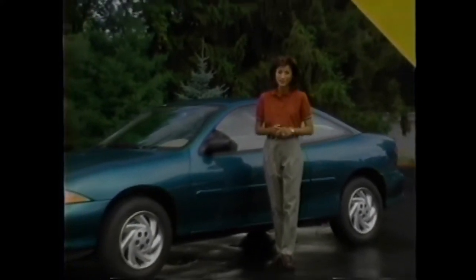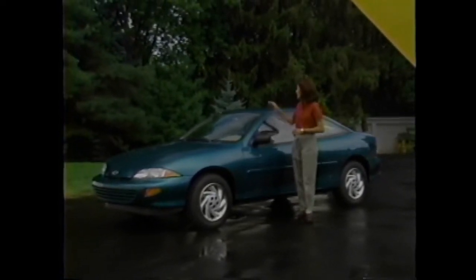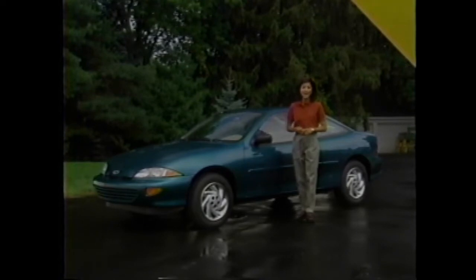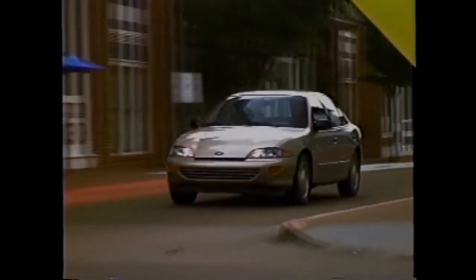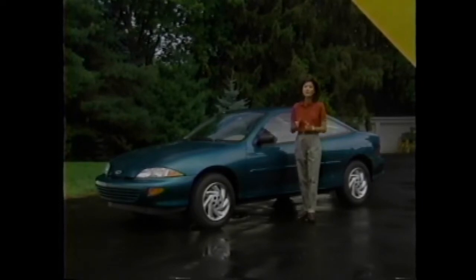Today's car buyers are smarter than ever before. The internet and numerous consumer publications provide them with a wealth of information to help make their purchase decision. And that's good news, because when you weigh the facts and compare value, Chevy Cavalier clearly stands above the competition. For 1999, the Cavalier lineup offers a choice of coupe, sedan, and convertible models — each one, from the base coupe to the Z24 convertible, delivers what Motor Trend Magazine called an unusually high amount of goodness for each and every one of your precious bucks.